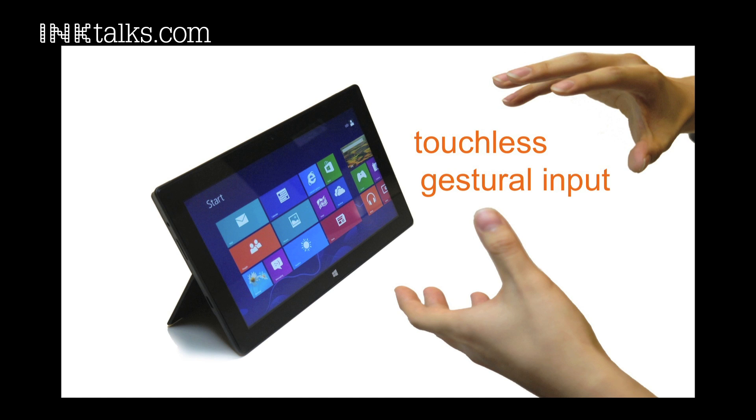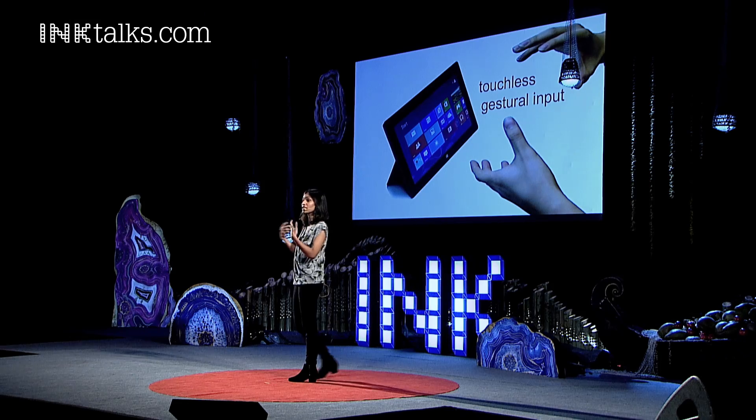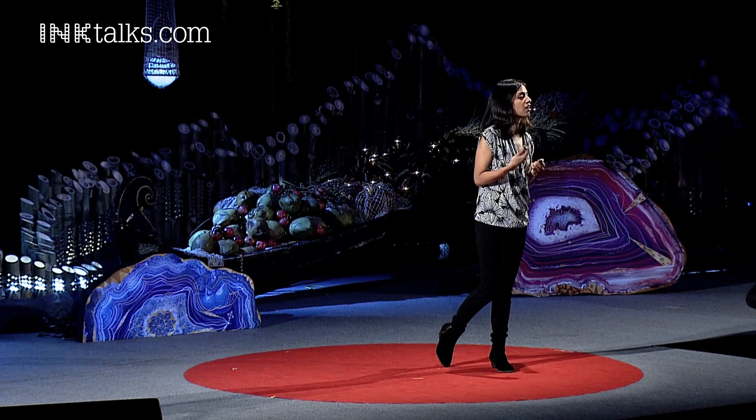We're forgetting one thing, and that is that we are very naturally emotive people. We communicate by gestures with each other. So what if we could use this human dexterity to communicate with our digital devices? And that's what this whole upcoming area of natural user interfaces is attempting to do.